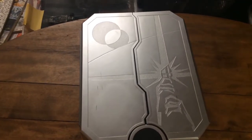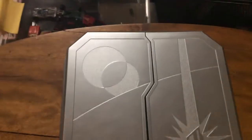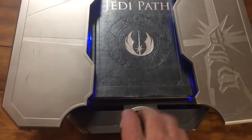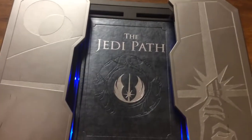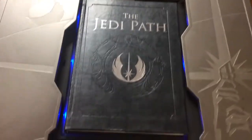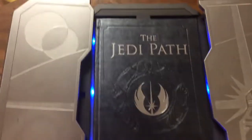Great finds today - a super cool Star Wars vault box. You can see the lightsaber there. When you press this button, the book rises up. This is the Jedi Path, which is by Luke Skywalker.